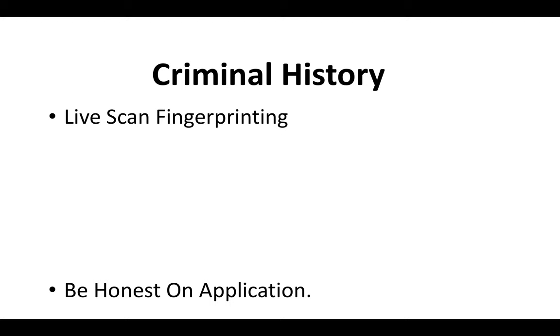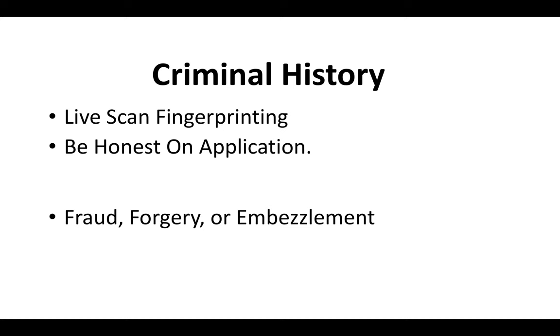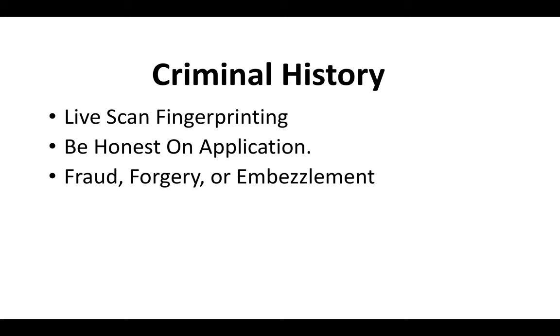Regarding your criminal history — if you do have a criminal history, you can absolutely still get a contractor license. You will be doing live scan fingerprinting, so your best bet is just to be 100% honest on the application. Even if it was expunged, even if it happened years ago, just be 100% honest because it's going to come up when you do your fingerprinting. Mainly the CSLB is looking for applicants that have cases associated with fraud, forgery, and embezzlement. Typically, if you don't have any issues associated with those three charges, you should be fine. Just be honest on the application and be ready to submit any court documents that the state asks you for.